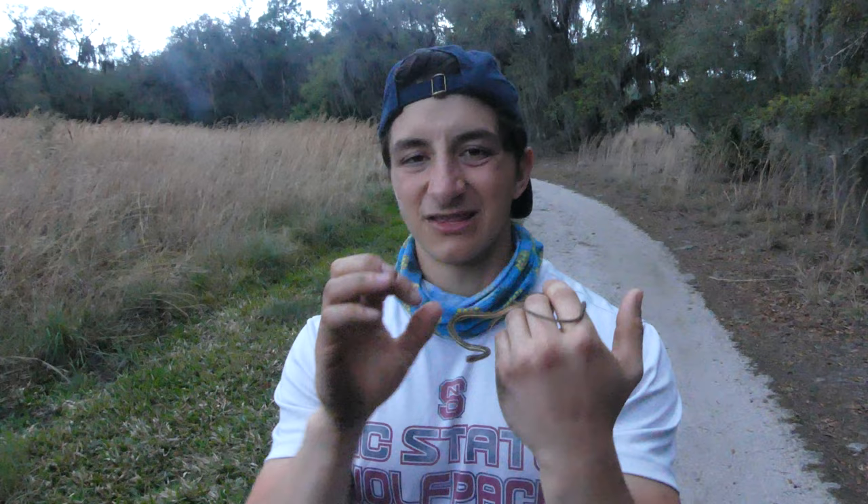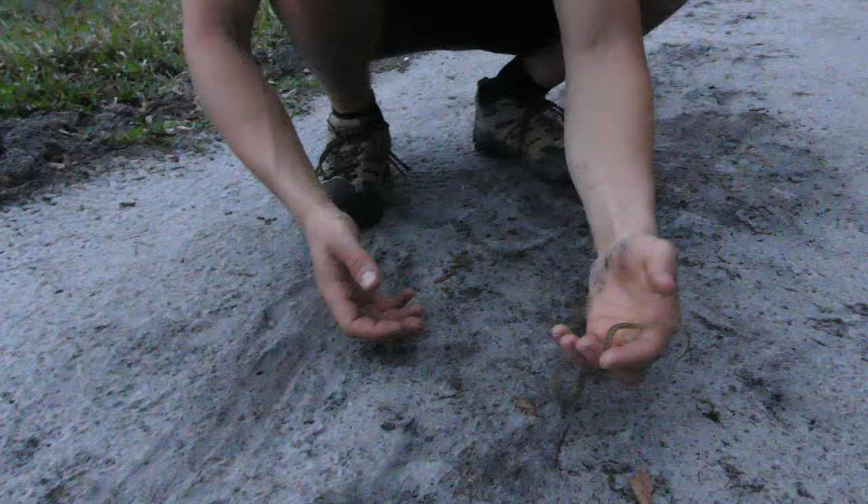That is a really neat find. He's super adorable. We'll go ahead and set him back down so he can go about his day.